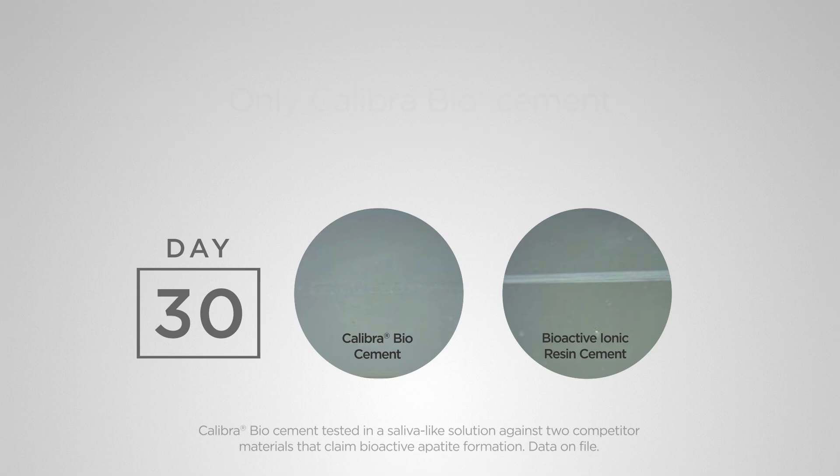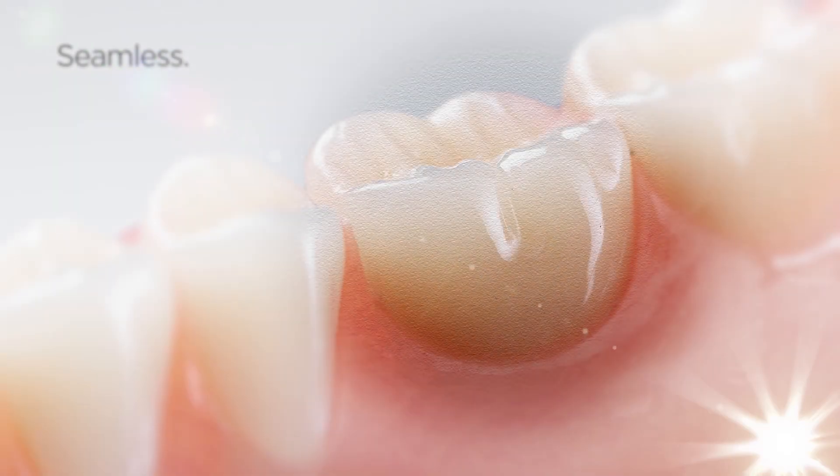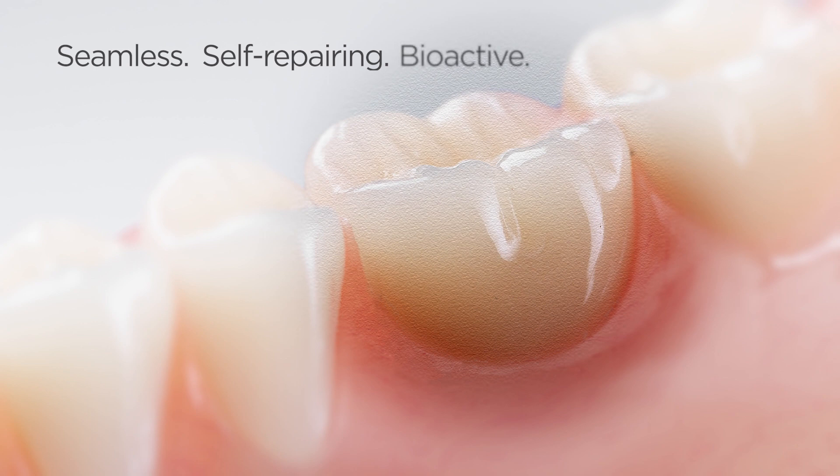Competitive materials claim to release calcium and promote apatite formation, but in our tests, they couldn't repair the scratch. Seamless, self-repairing, bioactive.